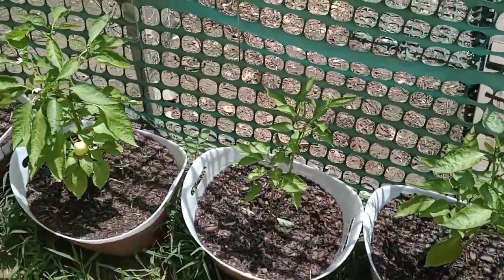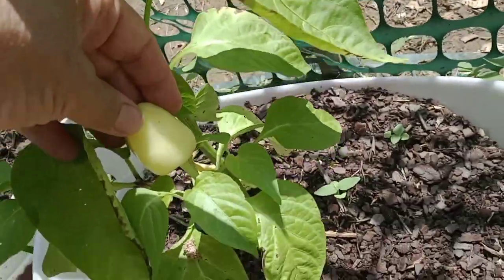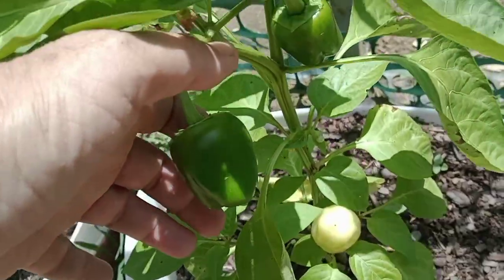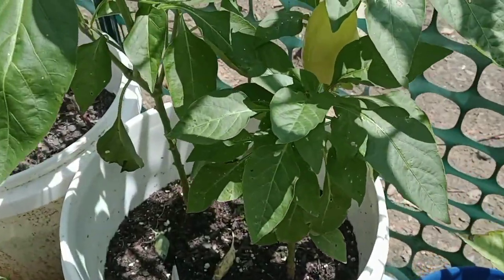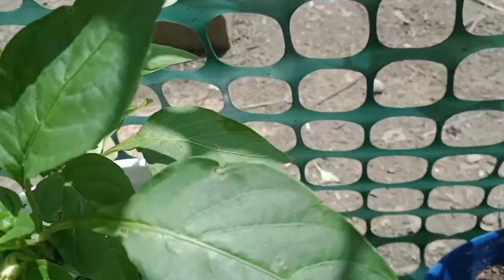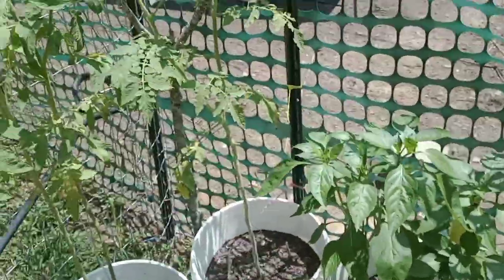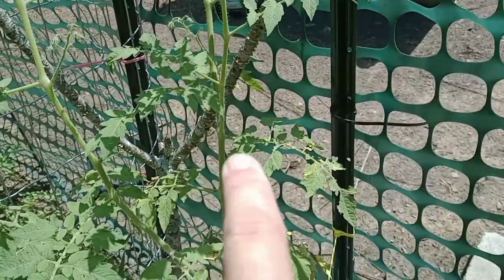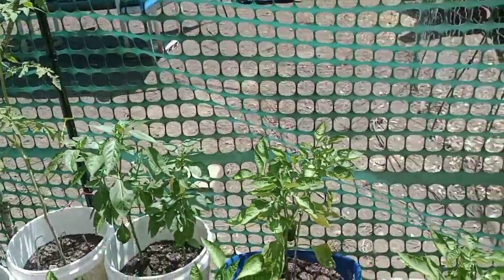Look at the different way these peppers grow — these yellow ones grow up and the green ones grow down. So weird! It's getting bigger; won't be long. I've also got another nice yellow one here growing up from the stem. These tomato plants I'm keeping my fingers crossed on — I got a few cherry tomatoes on them.